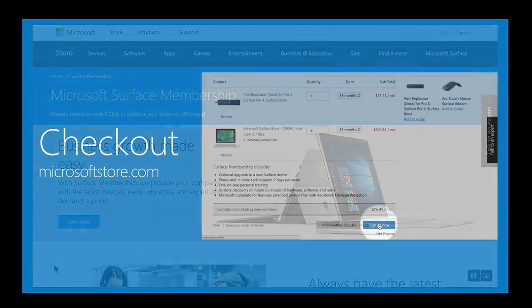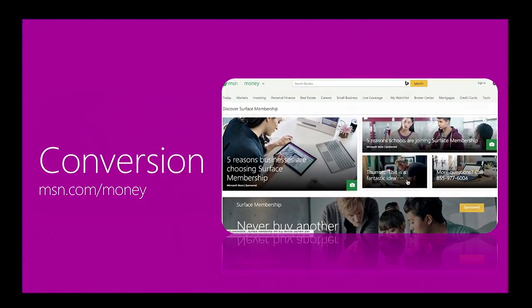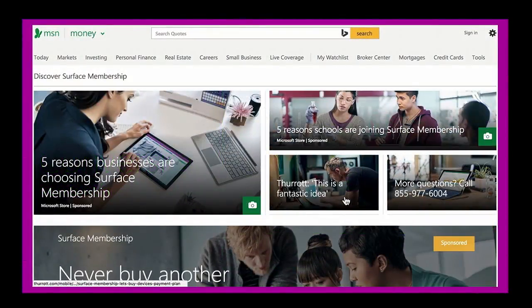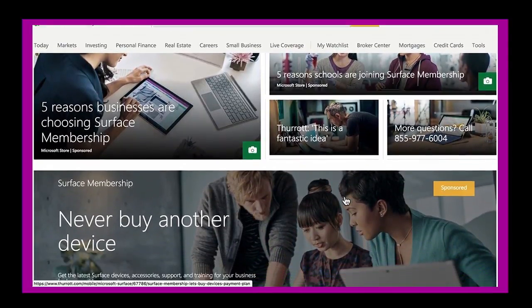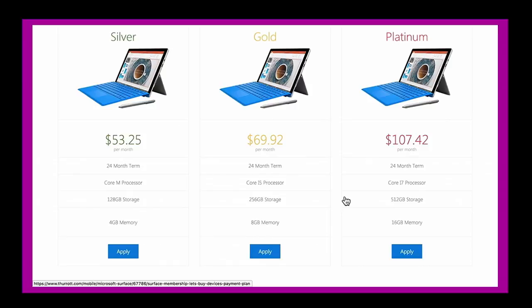Let's spend a minute on conversion. Checkout is one thing, but conversion is very important. A lot of traffic goes to the Microsoft website, but the key is how does it actually convert. This widget is actually on one of our partner's properties, but we can work across all media properties. We found a way to convert traffic better than just sending it to a checkout page.